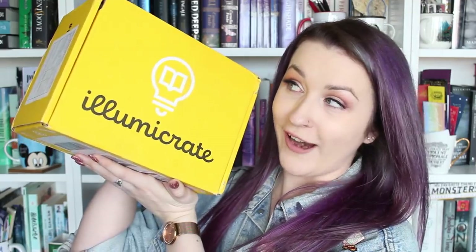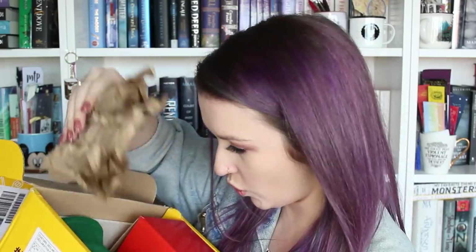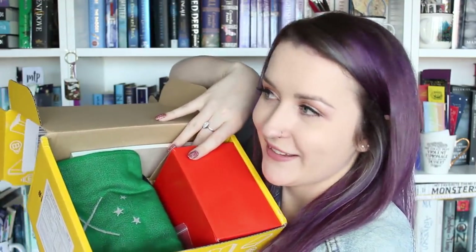First up, Illumicrate. This is looking really exciting. And I know that this is not intentional, but how Christmassy does this colour scheme look? So this is the September High Stakes box.